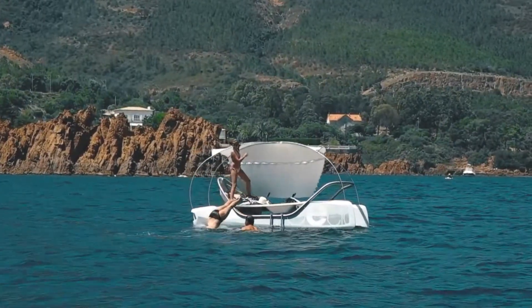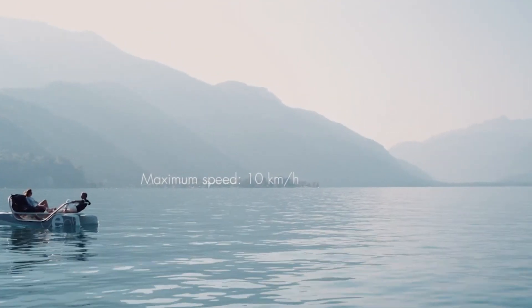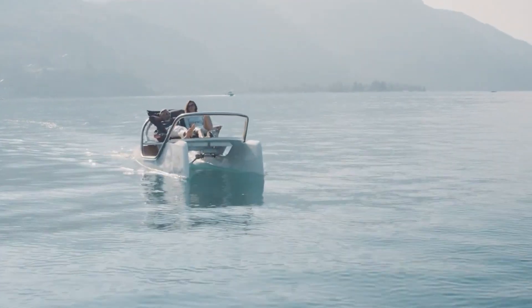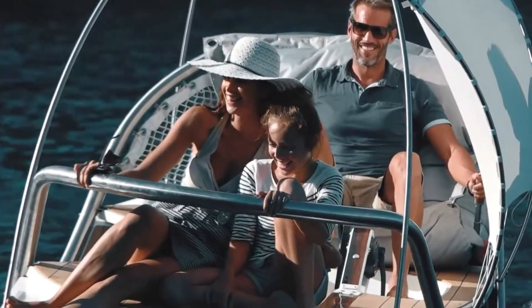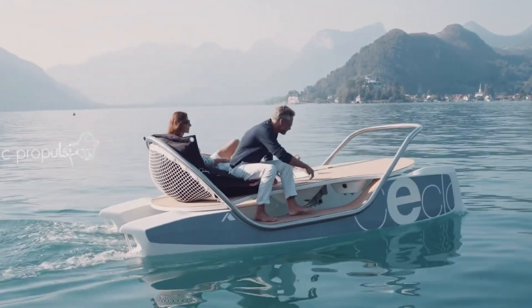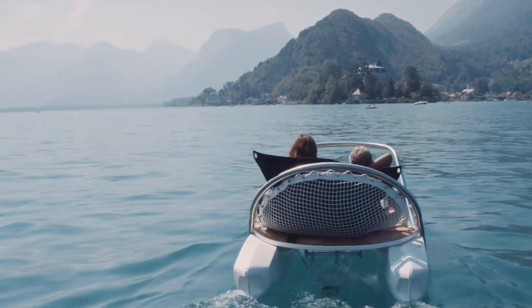The boat's aluminum frame, complemented by sustainable wood accents, reflects a commitment to quality and environmental responsibility. Easy-to-use controls make navigating the water a breeze, whether you prefer to pedal leisurely or glide smoothly using electric power. Priced from around $17,000, Seclo provides a unique and luxurious way to immerse yourself in the serene beauty of nature, offering a refined escape on the water.